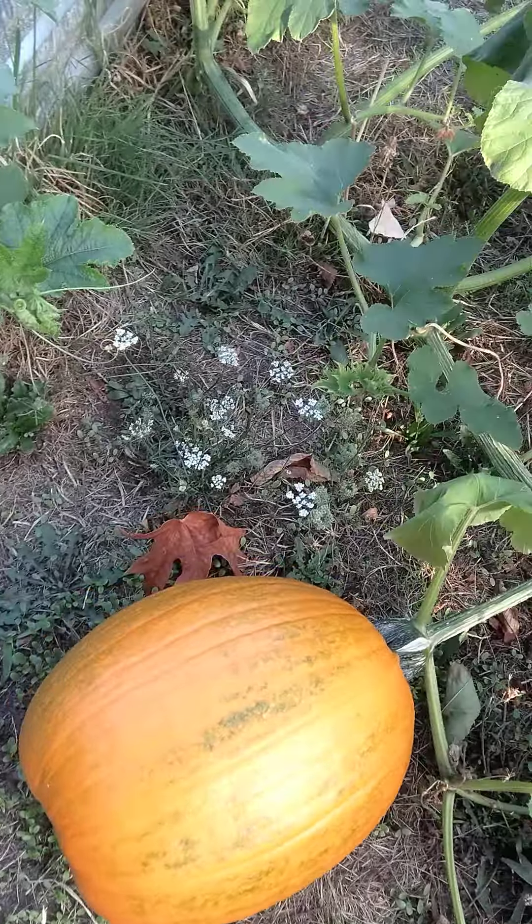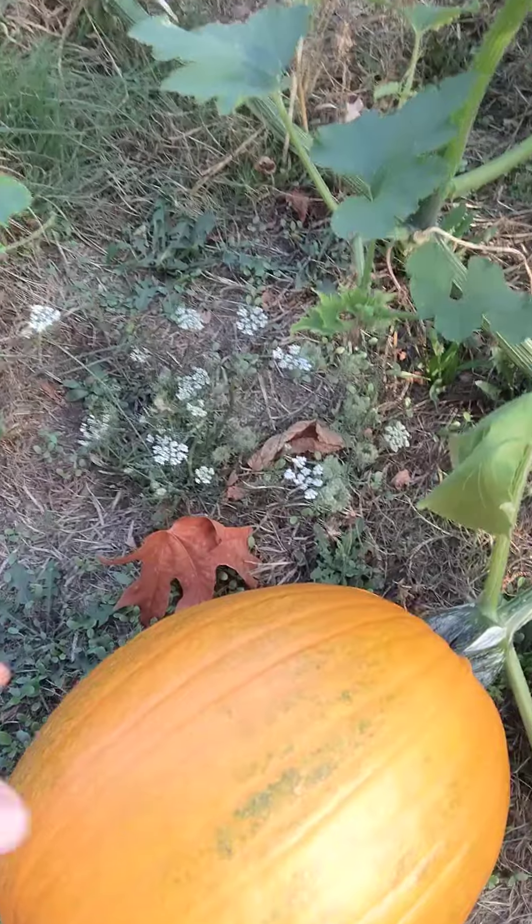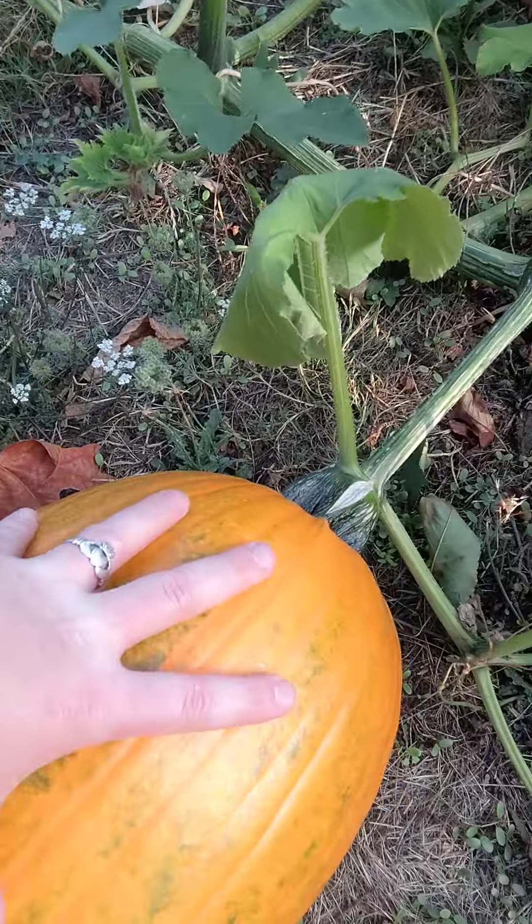Very excited about this one. You can see it from far away, it's very exciting. That's gonna make a good jack-o'-lantern.